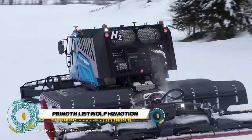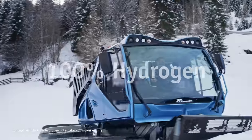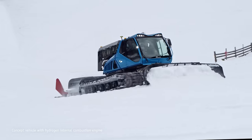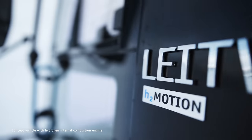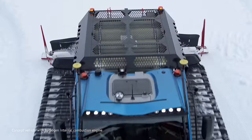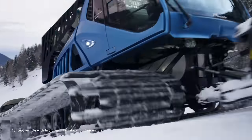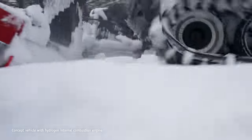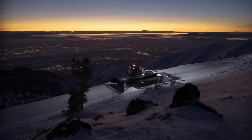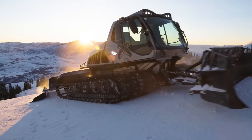Prinoth's Leitwolf H2 Motion is a groundbreaking innovation in the world of snow groomers — the first of its kind powered by an electric motor that gets its energy from a hydrogen fuel cell. This emission-free machine boasts an impressive output of 400 kilowatts (544 horsepower), making it even more powerful than the standard diesel Leitwolf. It requires a compressor station with hydrogen storage on the mountain and can be filled to 700 bar for a full tank.